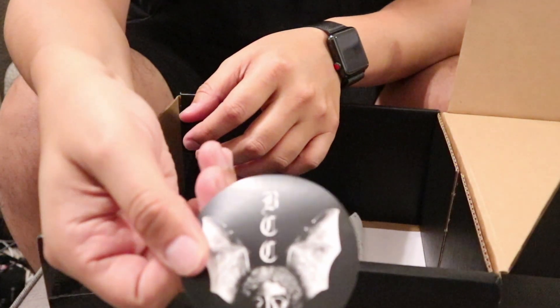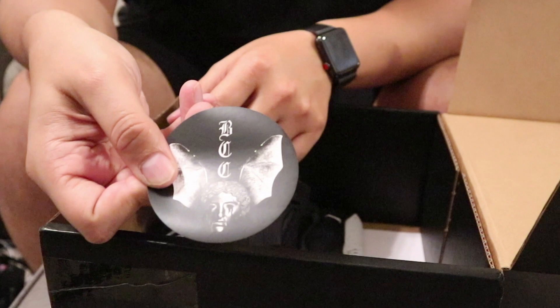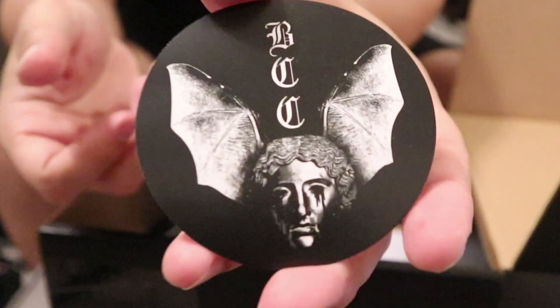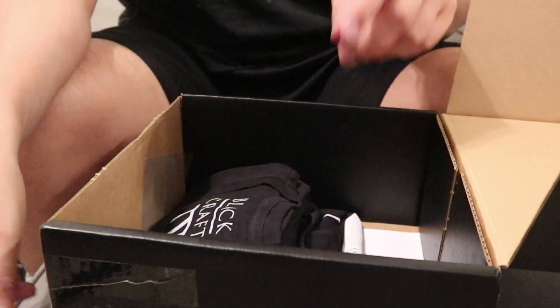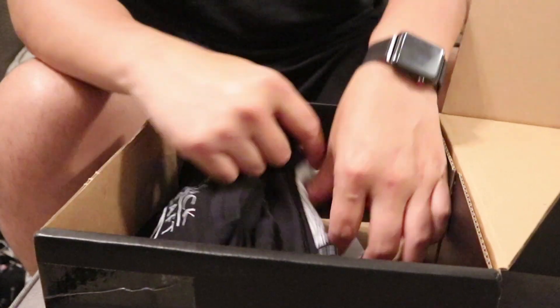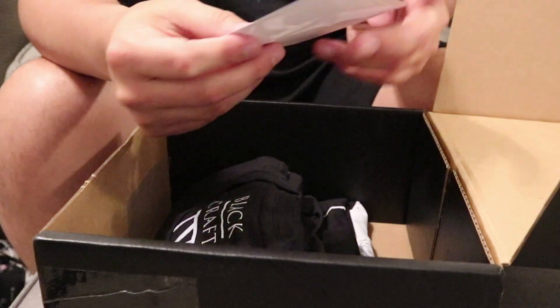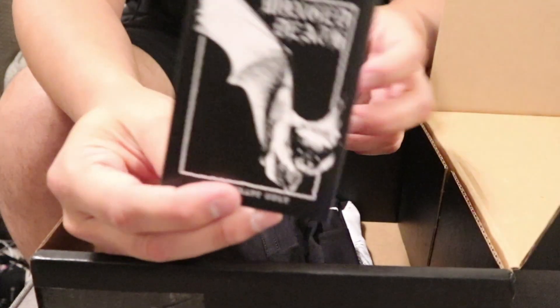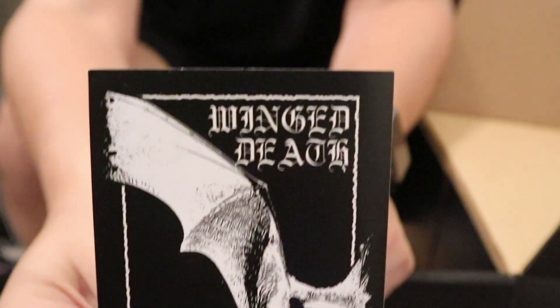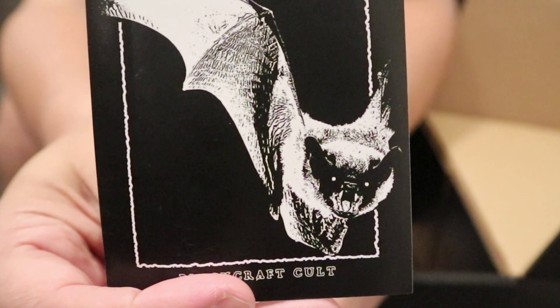Another sticker. It's that same angel thing — same angel as the bag. Another sticker: Winged Death, with a little bat. That's cute. Look at that guy. He looks friendly.